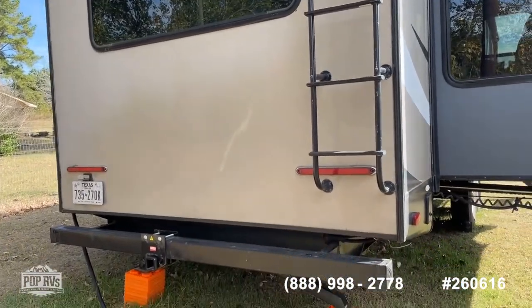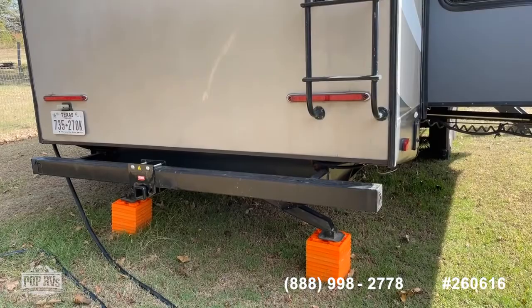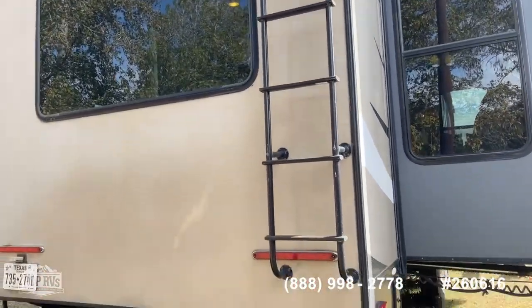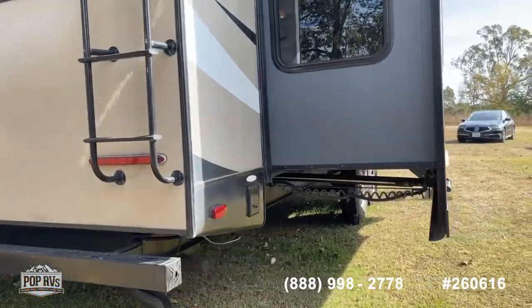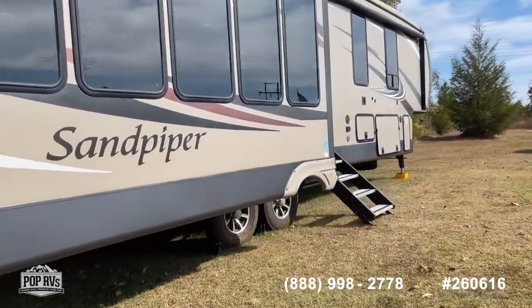On the rear you've got a steel mounted bumper. There is a bike rack that will be included with this — that's what that mount on the rear bumper is for. Of course you've got your aluminum access roof ladder, and we'll get to the other side with the rest of the slide-outs momentarily.